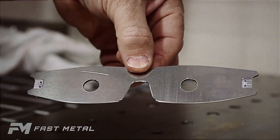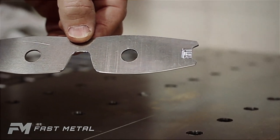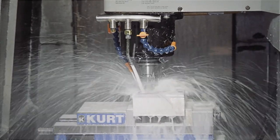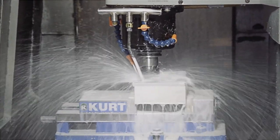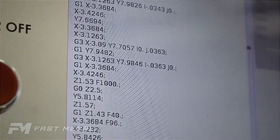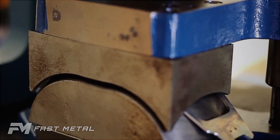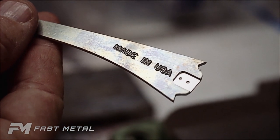It's Ken's patented process turning a flat piece of aluminum into state-of-the-art sunglasses. CNC machines are used not to mass produce, but to produce with accuracy — sunglasses strong enough to bear the Fast Metal name. It's their attention to detail that makes him proud to say Fast Metal is made in the USA.